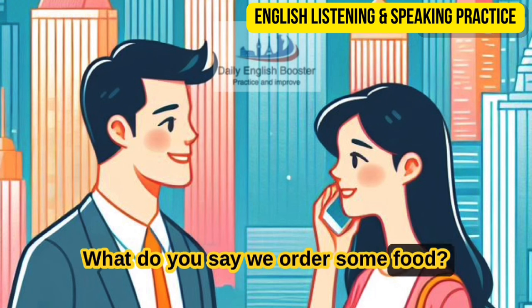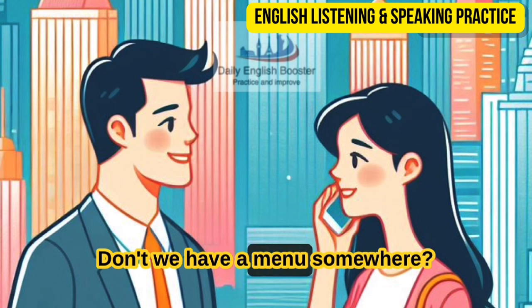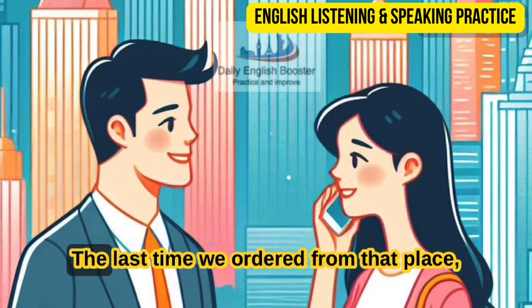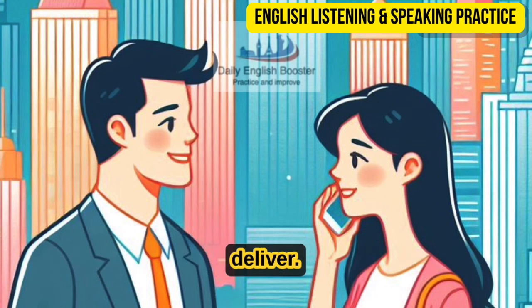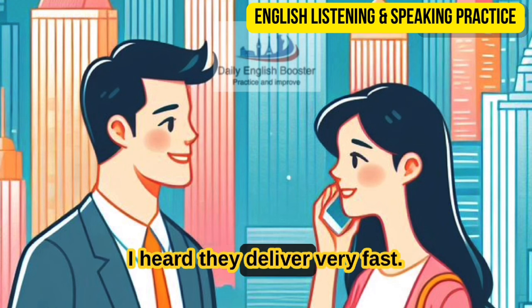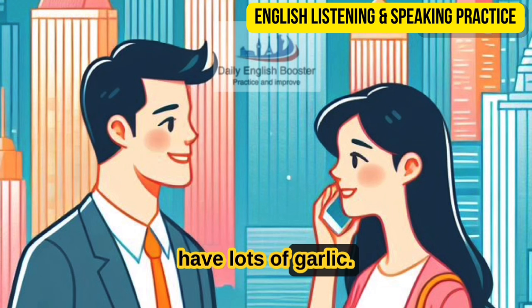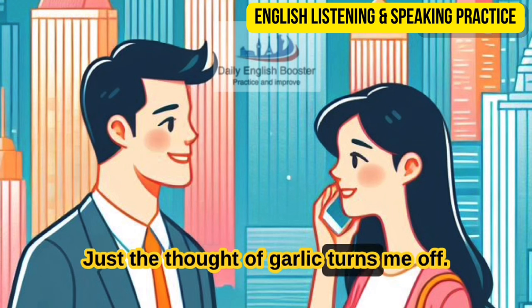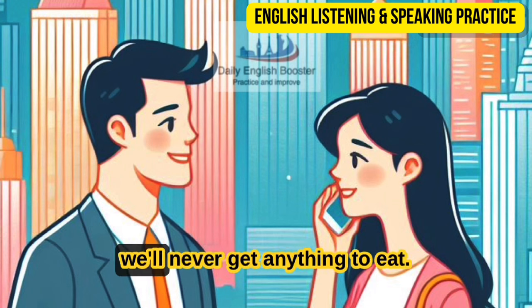What do you say we order some food? Good idea, Dad. Let's order Chinese food — don't we have a menu somewhere? The last time we ordered from that place, the food was greasy and it took them forever to deliver. But there's a new Greek restaurant downtown — I heard they deliver very fast. But doesn't Greek food have lots of garlic? Just the thought of garlic turns me off. Garlic's good for you — I can't get enough of it myself. At this rate, we'll never get anything to eat.